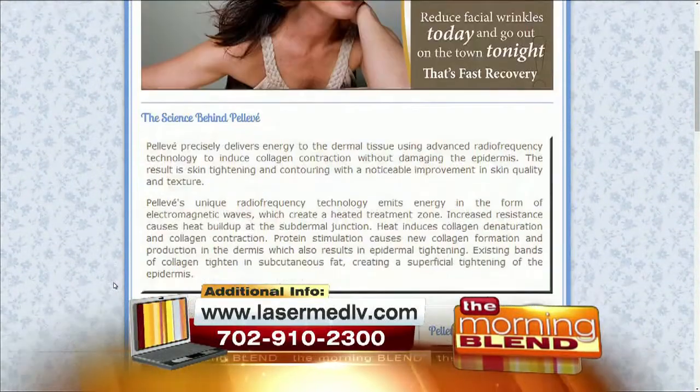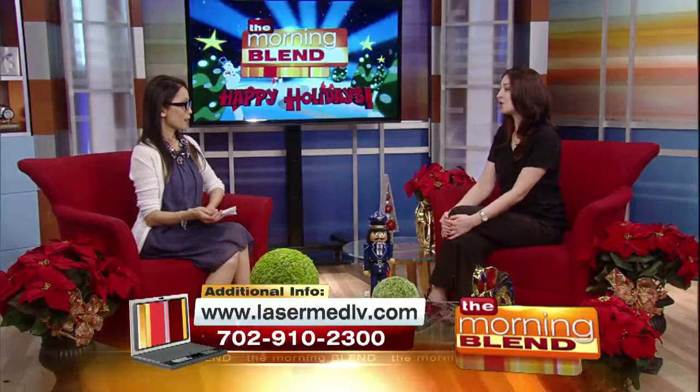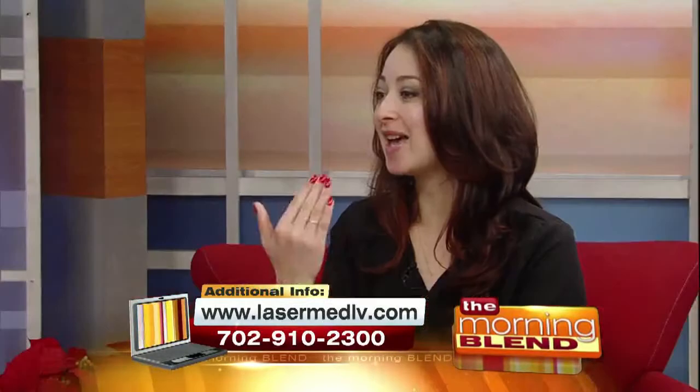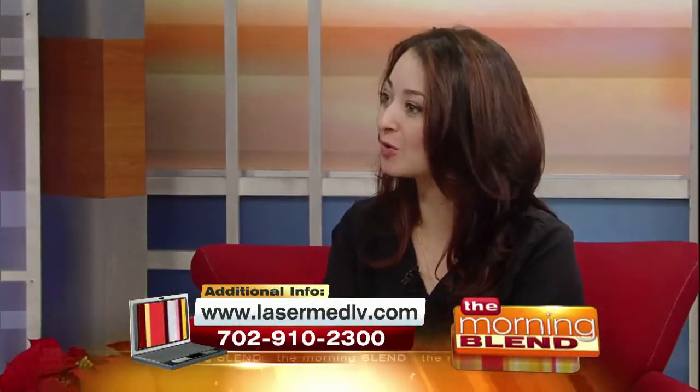We're located at 777 North Rainbow Boulevard, Suite 200. For the guys who come in, the most popular areas are the face, neck, hands, and arms.